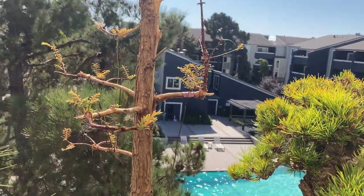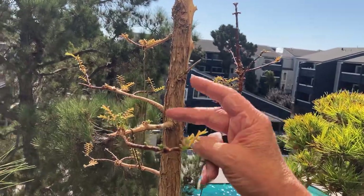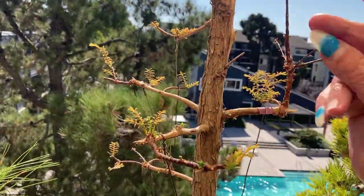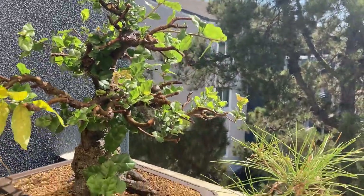We got spider mites and I didn't see it because the color still looked green, even though the foliage was so dry from the underside.